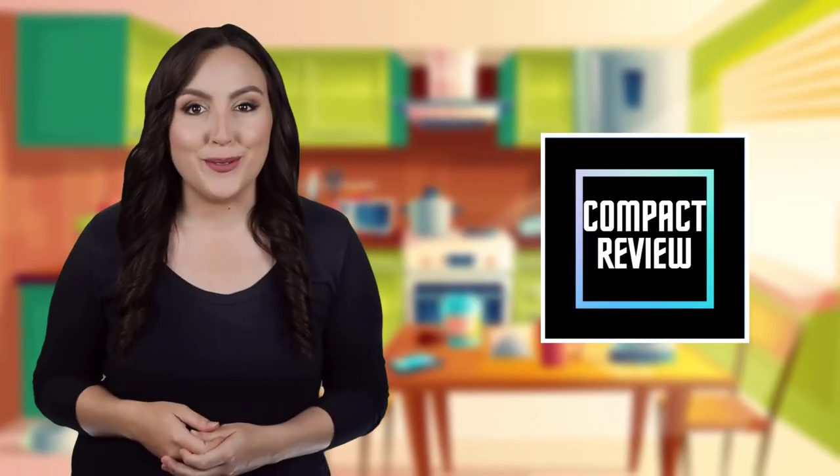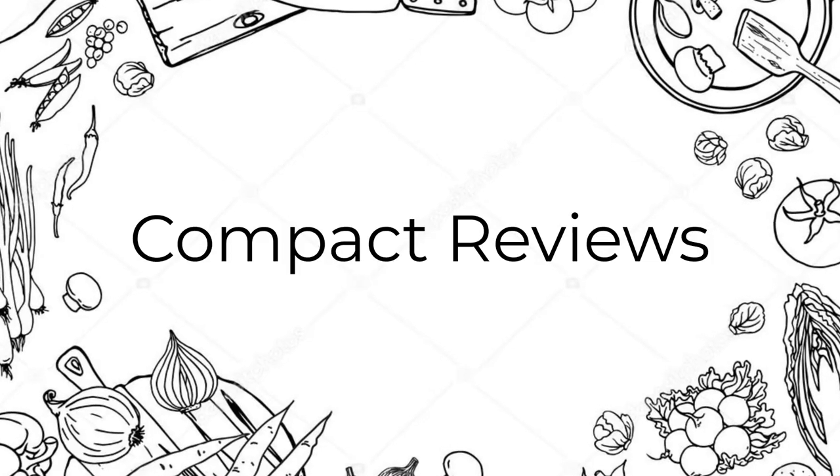Hi, if you are new here, welcome. You are watching Compact Reviews. We aim to update you on the latest and best everything that has to do with cooking and the kitchen. We test them out in real life so you know what they're like even before buying them. For someone who loves cooking, nothing could be better than Compact Reviews.